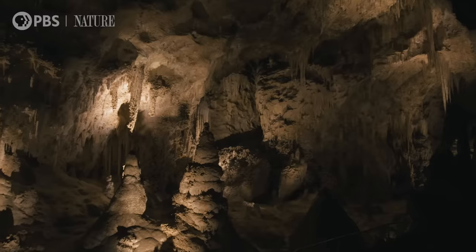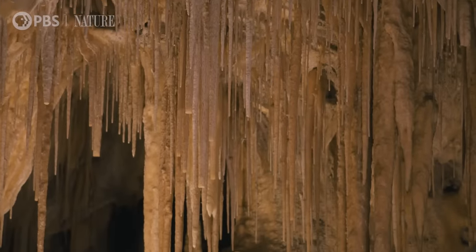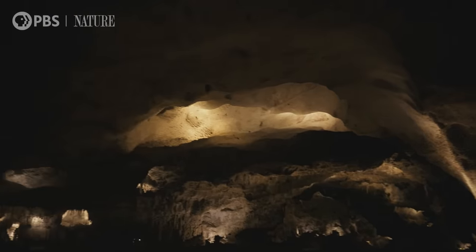One of the great debates about cave formation is: is it geology or is it microbiology? The real answer is it's a combination of both. Rather than the way most caves form — from the top down with carbonic acid — this cave formed from the bottom up. There is the release of hydrogen sulfide gas, what we call rotten egg gas, so it stinks.